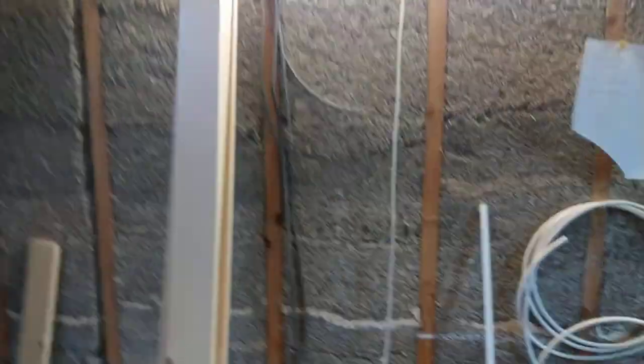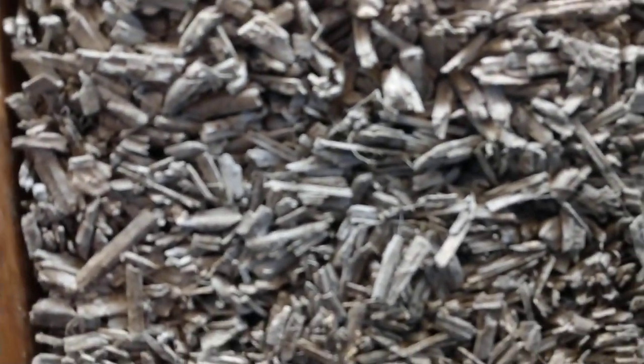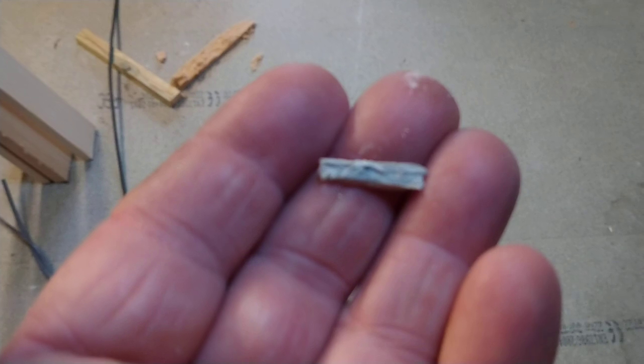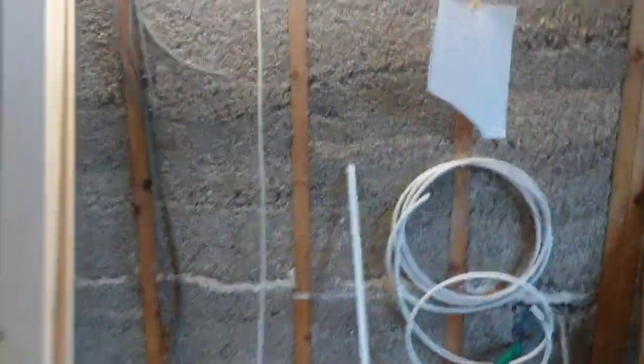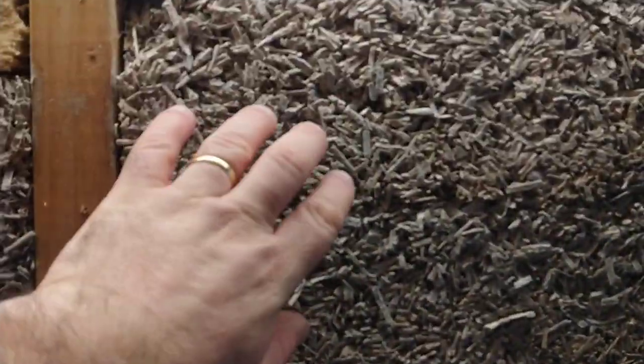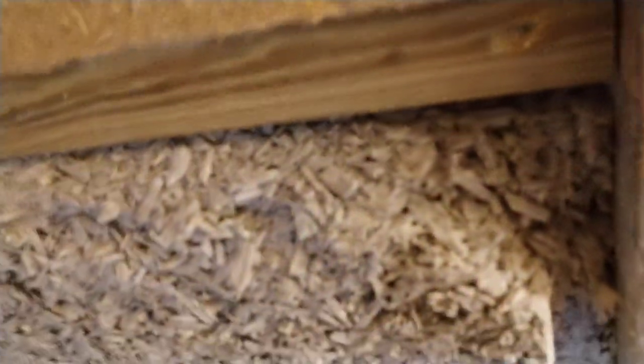So, what is hempcrete? This gritty stuff is chopped-up pieces of the stem from the hemp plant — there's a little piece of it here. It's just very woody. Hemp is used because it's the second fastest-growing plant and has very good properties that make it an excellent insulator. You mix it in a mixer with a lime binder — like a mortar — and you create a papier-mache type of material. It's full of air; you can see how bitty it is.